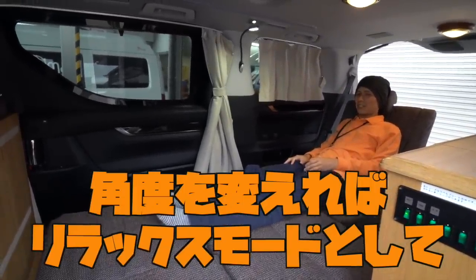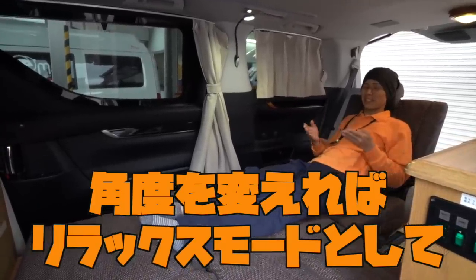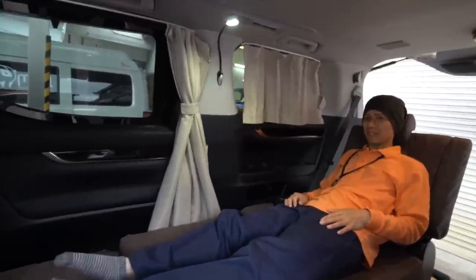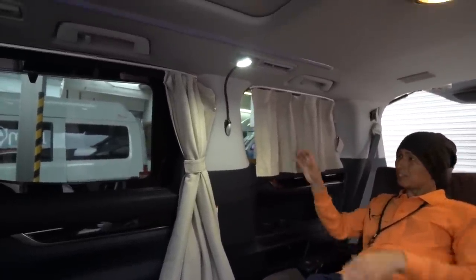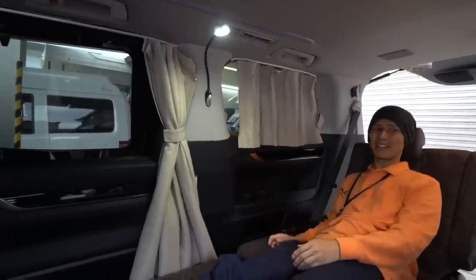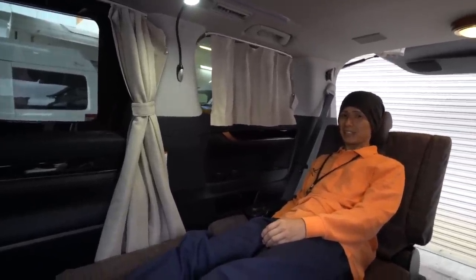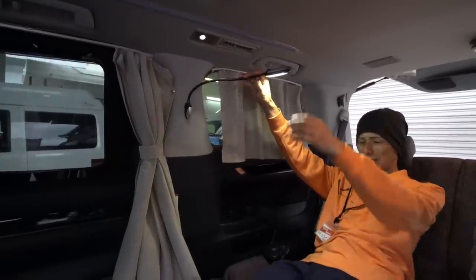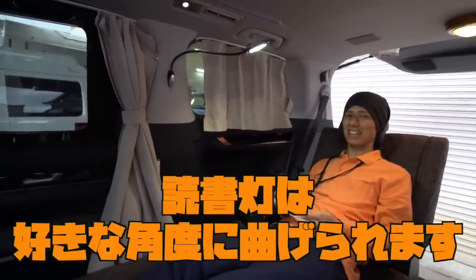本読みたいときとかは、もうちょっと角度を上げればいいってことですもんね。角度をこう起こしていただければ、楽々とこうね、本とかも読めますね。なるほどねー。で、夜寝るときは、カーテンをこのように閉めるんですね。はい、カーテンはつきますので、閉めていただいて寝泊まりできます。あと、そこにもライトがついてるんですね。こちらは読書灯になりますので、本を読んだりもできますね。